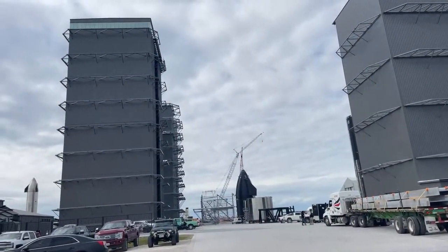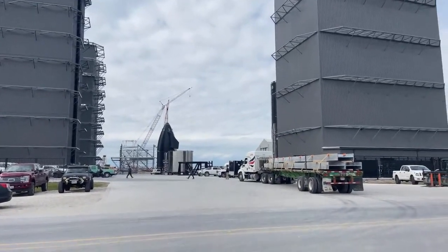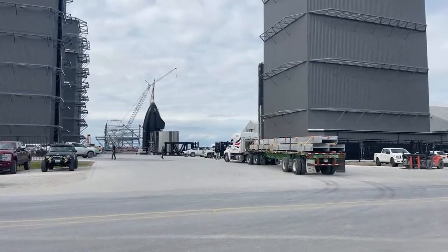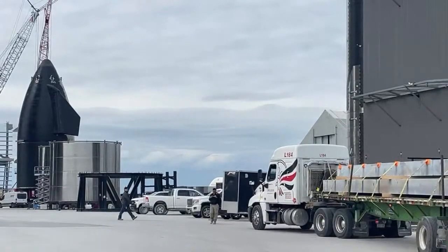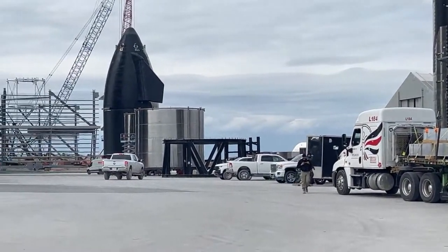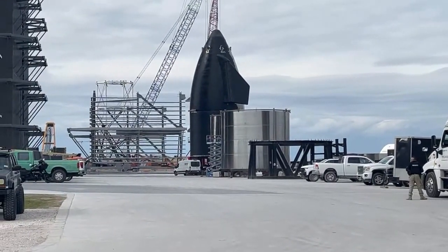The year is 2022, the location is SpaceX Starbase build site, South Texas, Boca Chica. Those beams are probably going to go back there to the extra large bay - Station 240. I like that phrase: extra large bay.